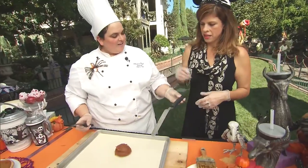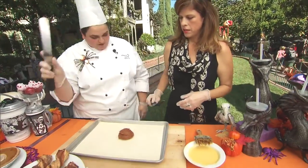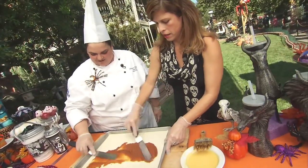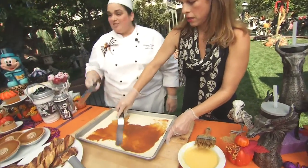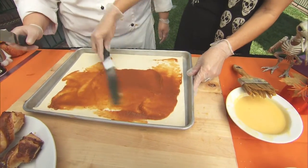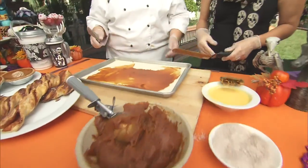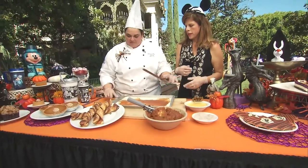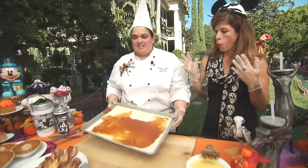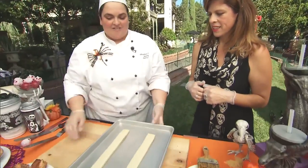All right, let's go ahead. We're going to spread over the entire sheet — a nice thin layer. And then through the magic of Disney, we have twists! Once you've finished spreading your layer out, you're going to put another sheet of puff pastry on top.